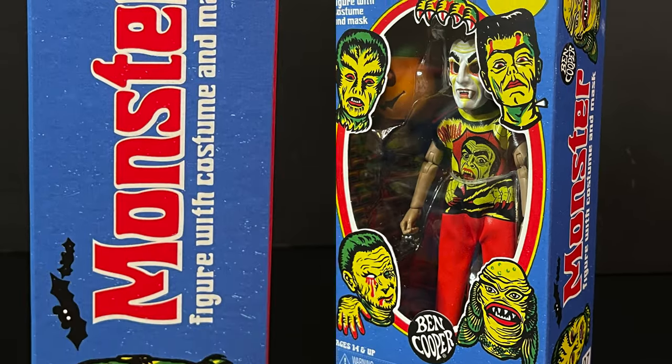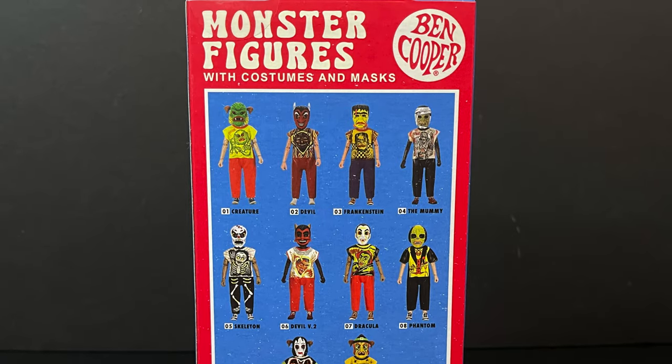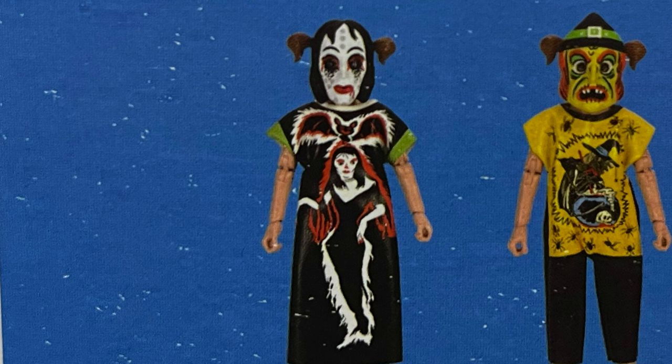This is going to be number seven in the line for the Vampire Boy. You get to see all the characters on the backside, including some new ones like a second devil, a phantom, and of course a vampire girl. So I look forward to grabbing those.